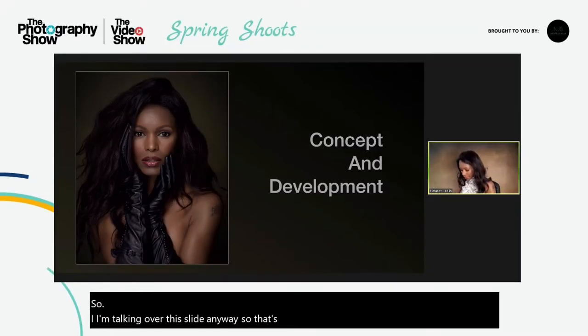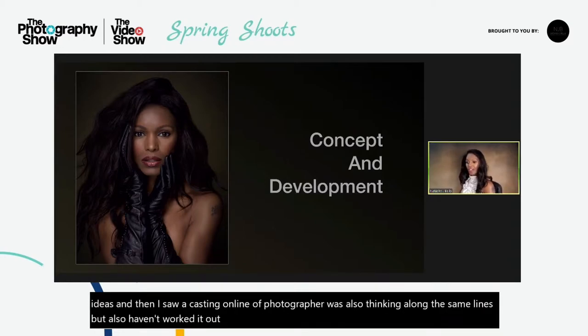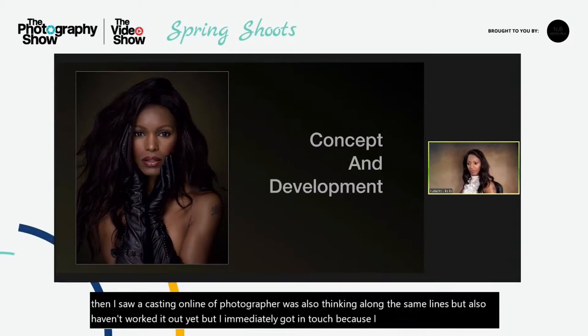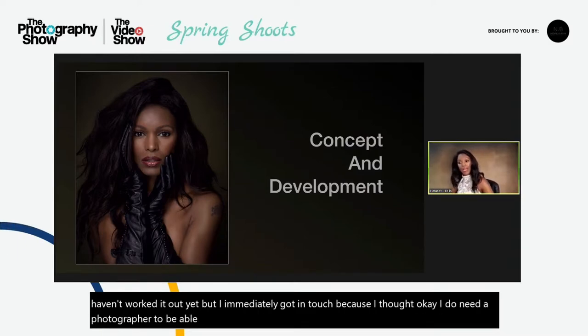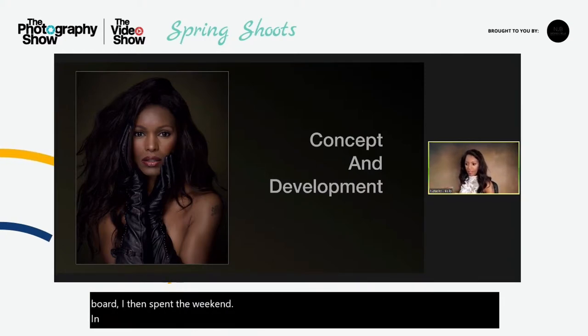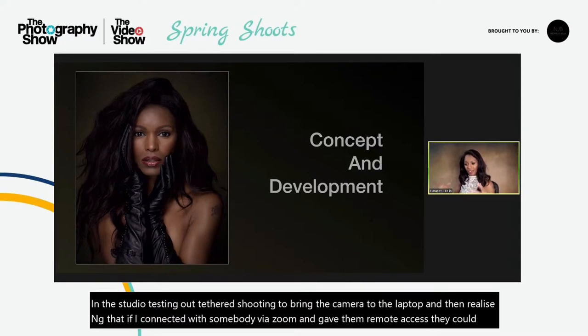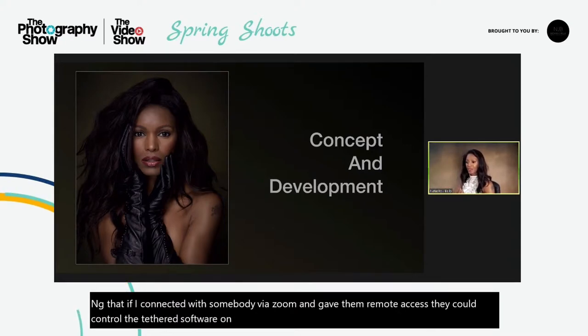I was playing around with those ideas and then I saw a casting online — a photographer was also thinking along the same lines but also hadn't worked it out yet. I immediately got in touch because I thought I do need a photographer to be able to test this out with. So now that I had someone else on board, I then spent the weekend in the studio testing out tethered shooting — tethering the camera to the laptop and then realising that if I connected with somebody via Zoom and gave them remote access, they could control the tethered software on my screen.